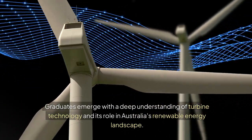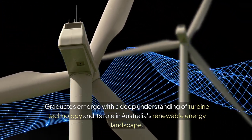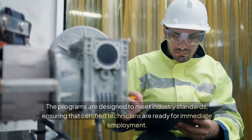Graduates emerge with a deep understanding of turbine technology and its role in Australia's renewable energy landscape. The programs are designed to meet industry standards, ensuring that certified technicians are ready for immediate employment.